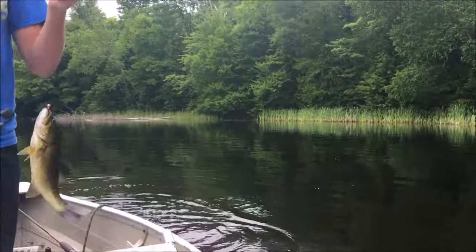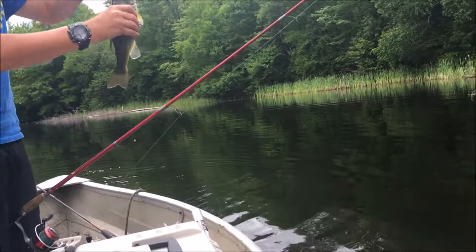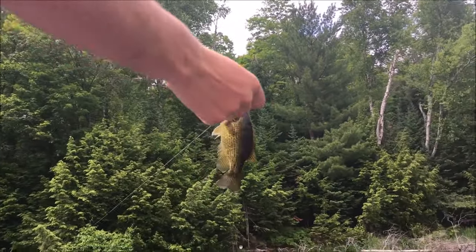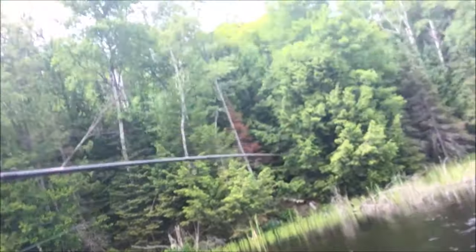A largemouth bass — wait, that's a rock bass! Look at that. And Aaron got his line in too. Trent's got a little baby bass. Oh my gosh.